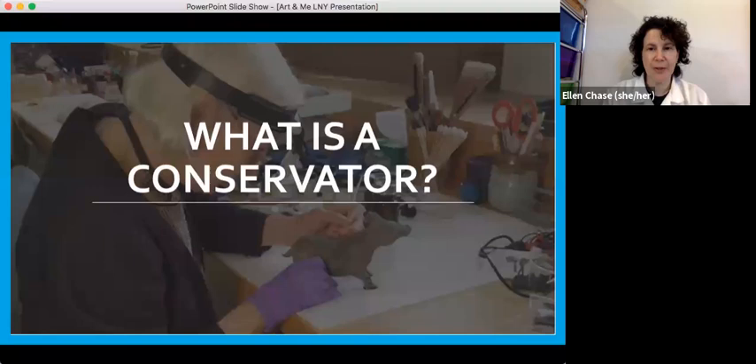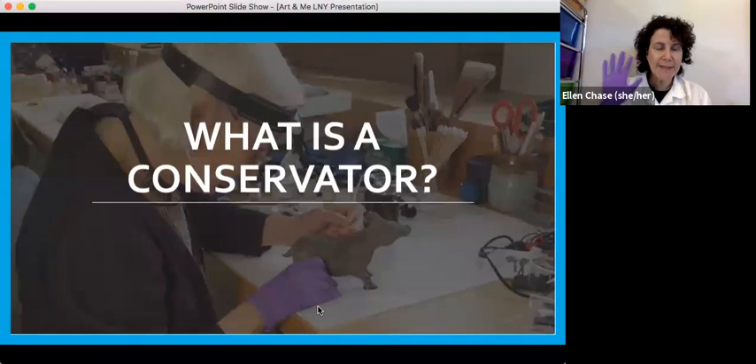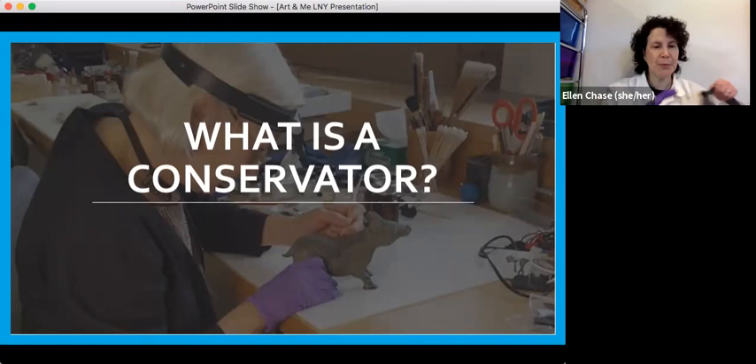We also use magnification. This kind is called an Optiviser, and it helps you see things really well. It helps us look really closely, because the first thing we do with any artwork is look very closely and see what's happening with it. If anybody has any other questions, you can put them in the chat. Otherwise, maybe we'll move on and talk a little bit more about conservation.